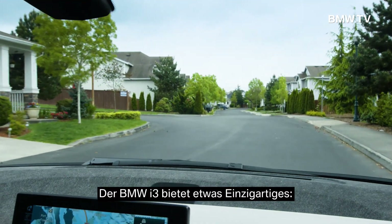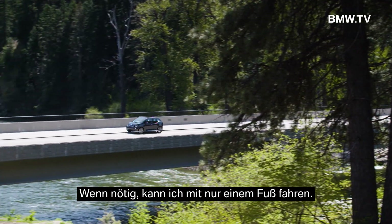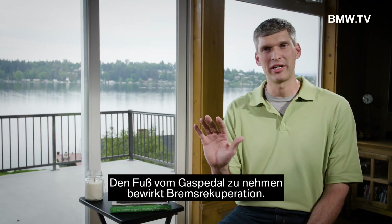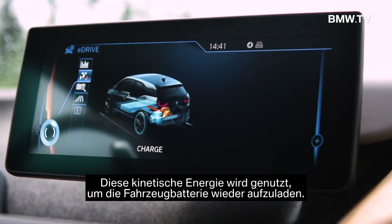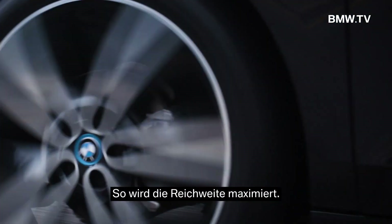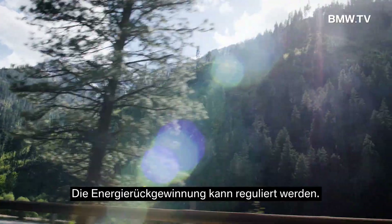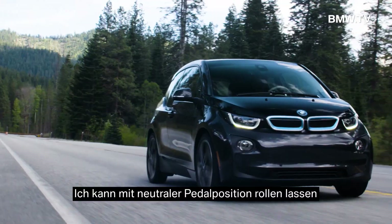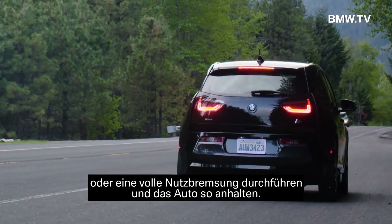The i3 has something very unique: I can actually do one-foot driving. When you let off the accelerator, it provides brake regeneration and takes that kinetic energy and transfers it to actually charging the vehicle's battery, which maximizes the range. The recouping of that energy can be modulated — I can coast by maintaining a neutral pedal, or I can do a full regeneration and bring the car to a complete stop.